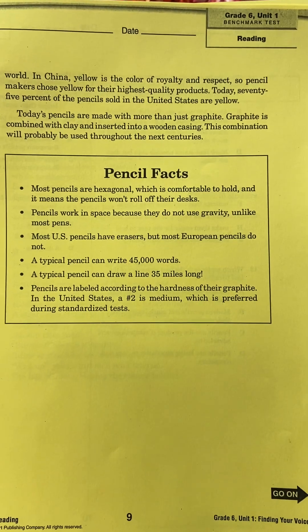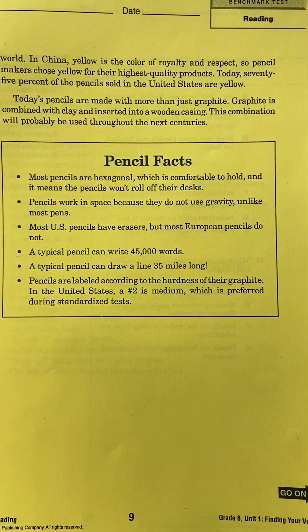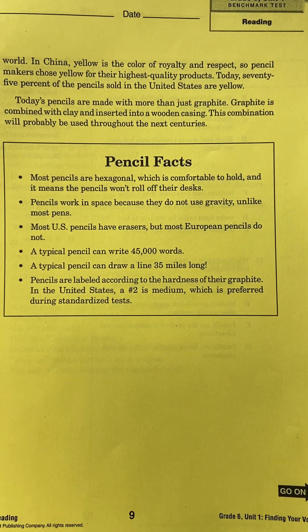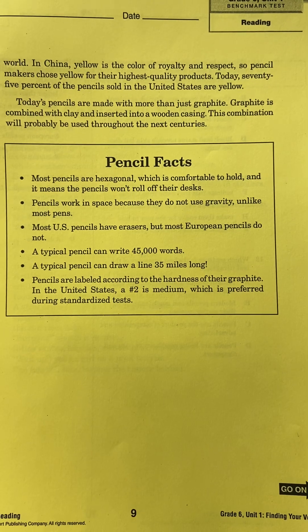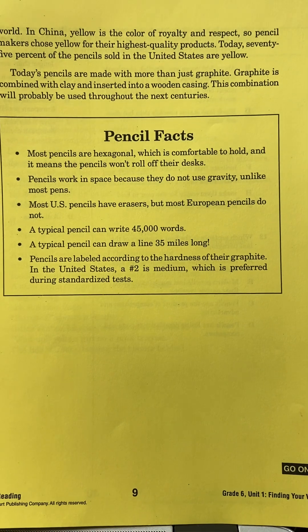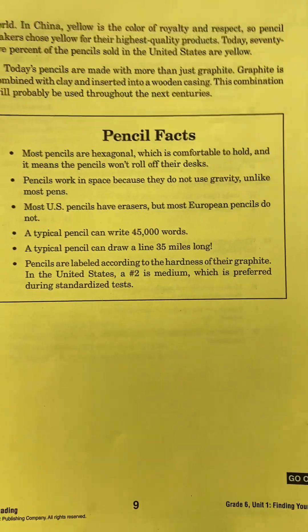A typical pencil can write 45,000 words. A typical pencil can draw a line 35 miles long. Pencils are labeled according to the hardness of their graphite. In the United States, a number two is medium, which is preferred during standardized tests.